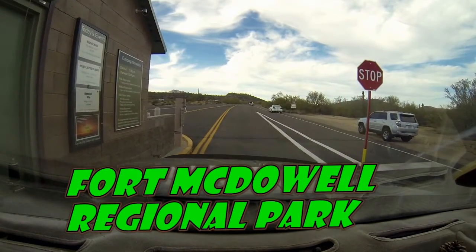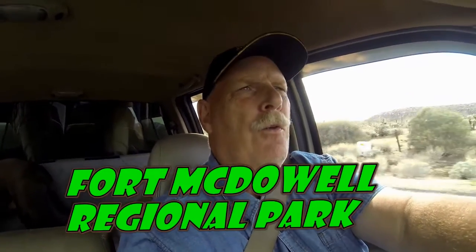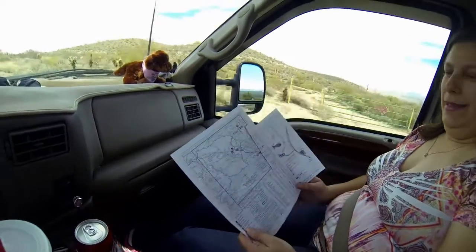We're in Fort McDowell Regional Park and they gave us a 30-minute pass to take a look around. If you come into the park it's six dollars for the day. They do have an RV area here which we're going to check out, and you can do BMX bikes, horseback riding, hiking, and all kinds of stuff. Sherry has a map — I didn't even know this place was here, so that's pretty neat.